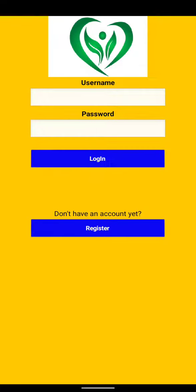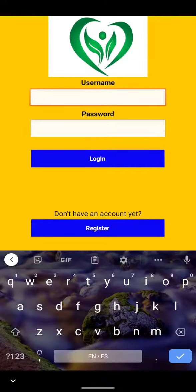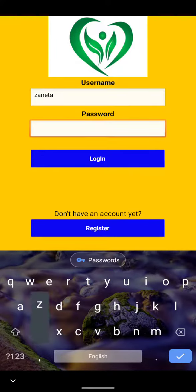EnviroSense is an app that enables recyclers to showcase and sell their product. It will take you to the login screen, and if you don't have an account, you will register.